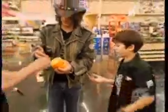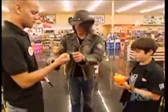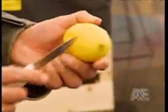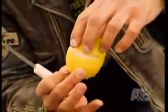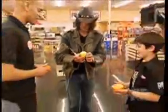Oh my God! Yeah, reach in. You take it out. Look. Hold this, Max. Hold that. Look. Look. You can see the juice flying down, right? Full of them. Oh! Wow! Wow!